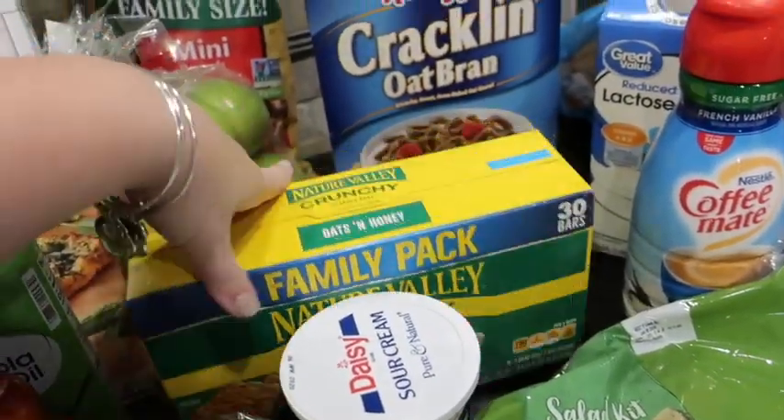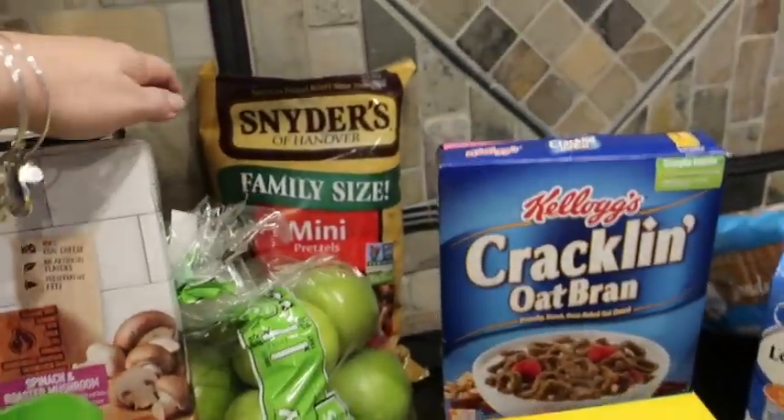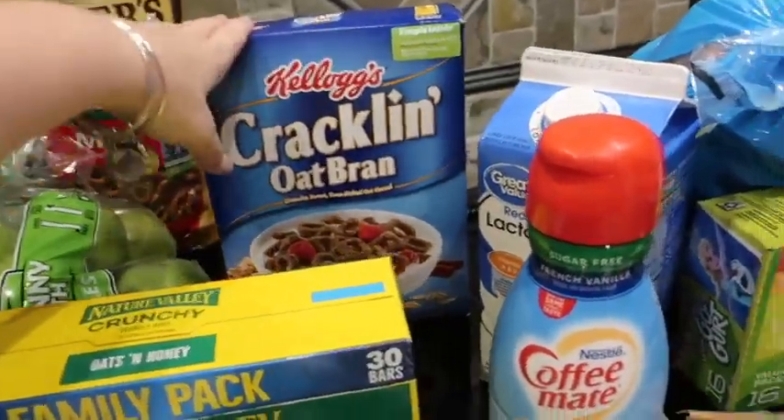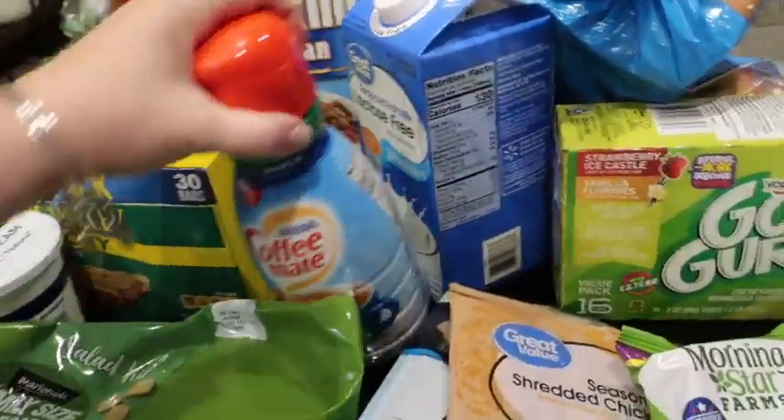Some crunchy granola bars — Dan eats those — and then the Granny Smith apples are for him as well. Some mini pretzels so I can make more of those seasoned pretzel things. And Cracklin' Oat Bran and my Coffee-Mate creamer.